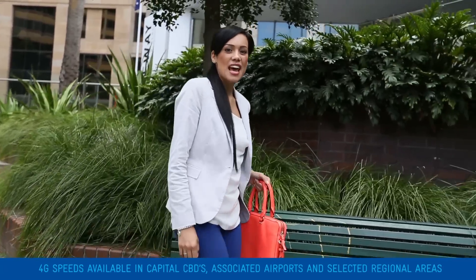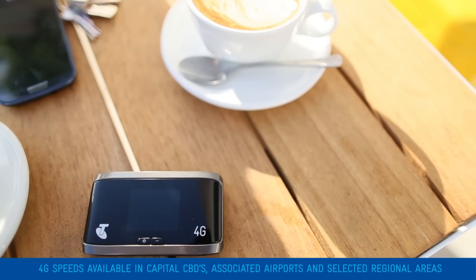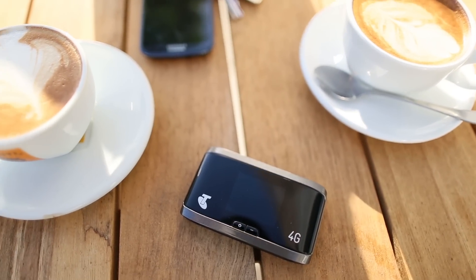And going with Telstra means you'll get access to Australia's largest mobile network, with double the 4G coverage of any other network, so you get faster speeds in more places. If you happen to be outside of a 4G coverage area, you'll seamlessly switch over to Telstra's fastest available 3G speeds.